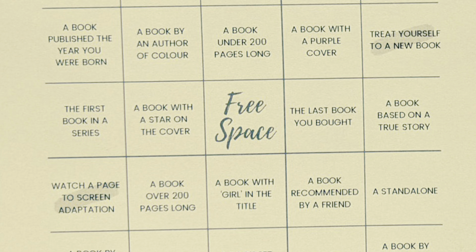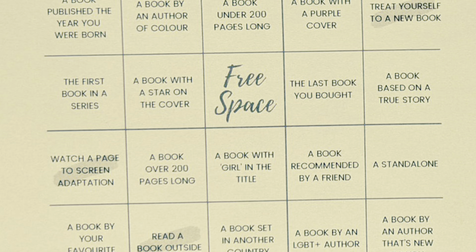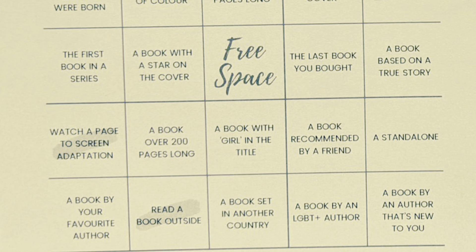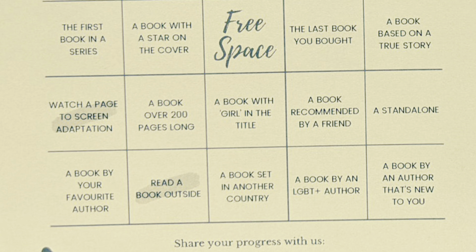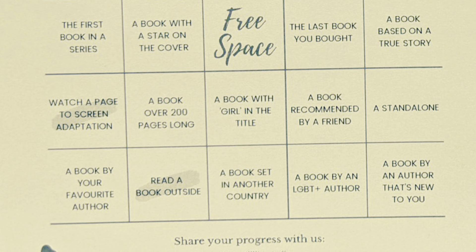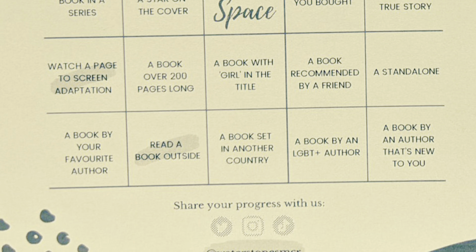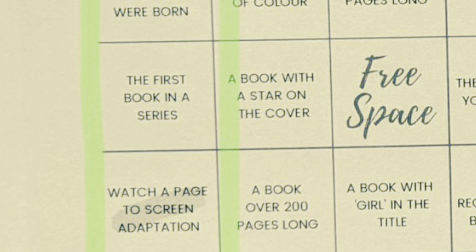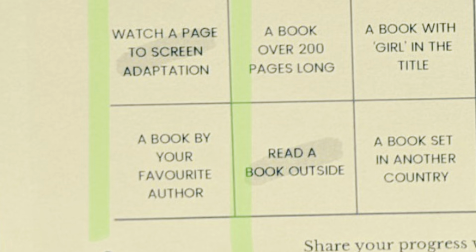Those are some of the prompts for the summer reading challenge. I'm going to attempt to do all of them, doing them in columns — either lengthways or across — doing roughly a week for each column. It will probably take longer to read that many books, but I'll have a go. I think we'll start with that first column running downwards: a book that's won a prize, a book published the year you were born, the first book in a series, watch a page-to-screen adaptation, and a book by your favourite author.